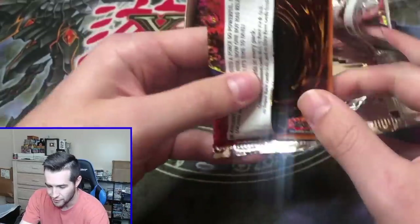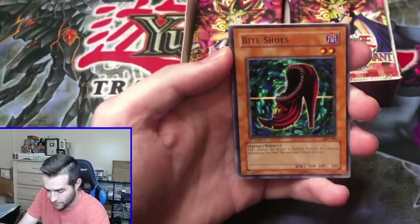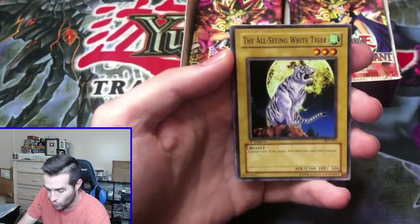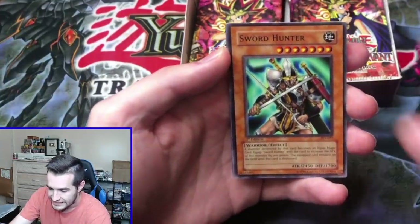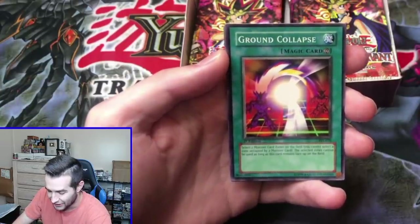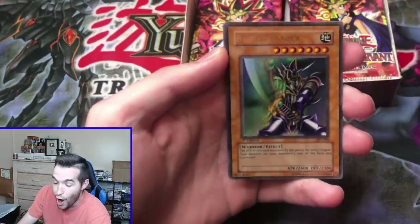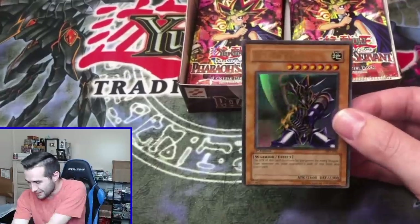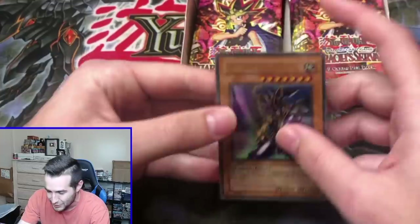Jinzo pack — can we get it in the fifth pack? We've got Bite Shoes, All-Seeing White Tiger, Sword Hunter, Ground Collapse. Do you guys believe it's here? These are first edition. Oh, a Buster Blader! It was worth it! What a pull — we finally pulled it. Ultra rare Buster Blader! We finally got it!